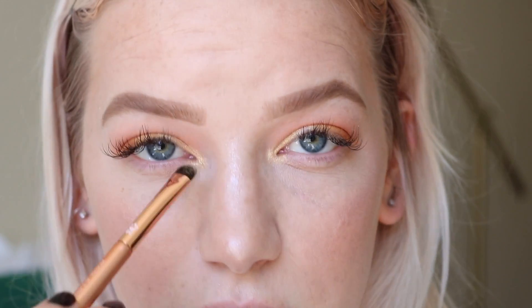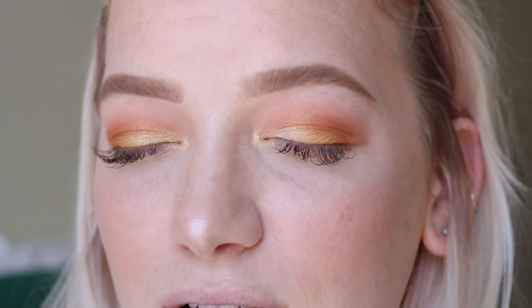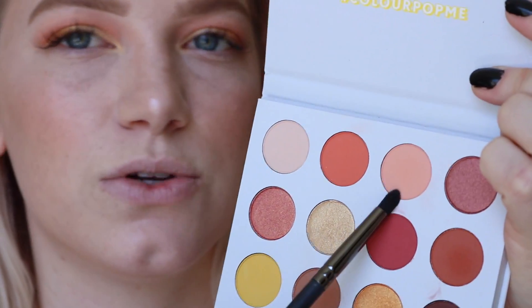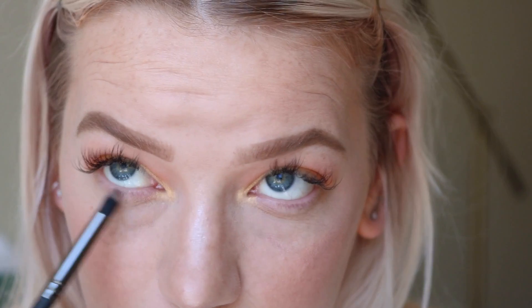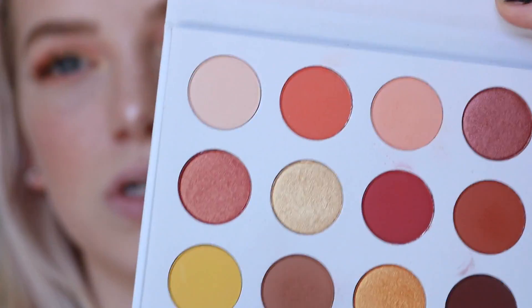I brought 'butter cake' into the inner corner. I know it's not cliché to say, but this honestly resembles the Natasha Denona Sunset palette — right now my eyes literally look like a sunset and I didn't even plan that. Moving to the lower lash line, I'm taking 'champs,' that peachy nude, on a pencil brush and sweeping it across to create a subtle color.